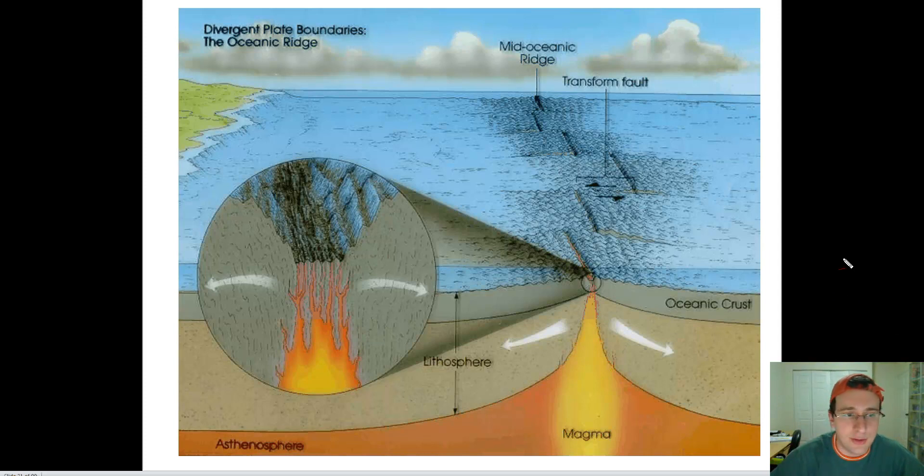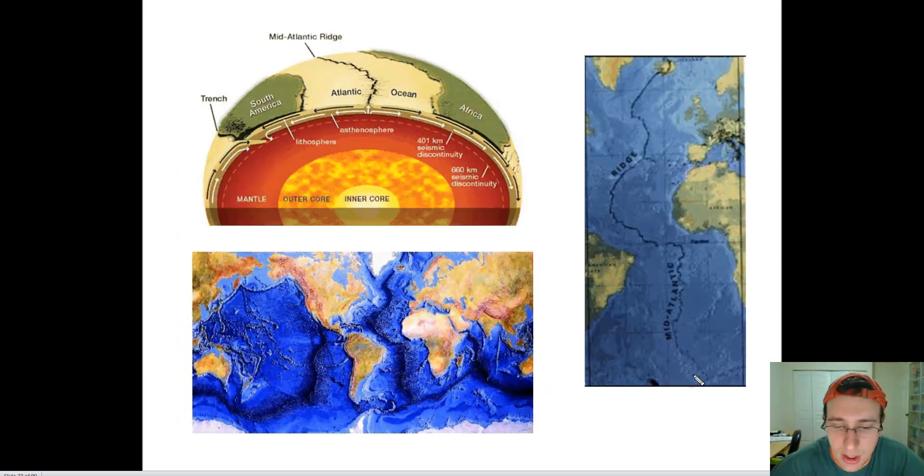We have more evidence to support the idea that the seafloor is indeed spreading, because we can't actually see the whole thing happening — we're not alive for millions of years to watch it. First, if you look at the actual position of the rift in the oceans, you'll notice something interesting: the rift is always in the middle of the ocean. Starting from cutting Iceland in half, it proceeds through the middle of the North Atlantic, through the equatorial Atlantic, through the South Atlantic, all the way down — the mid-ocean Atlantic ridge.